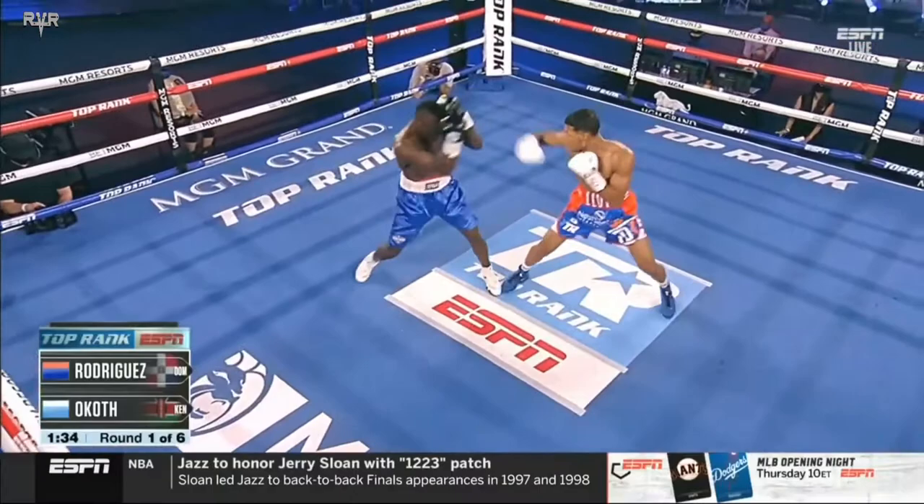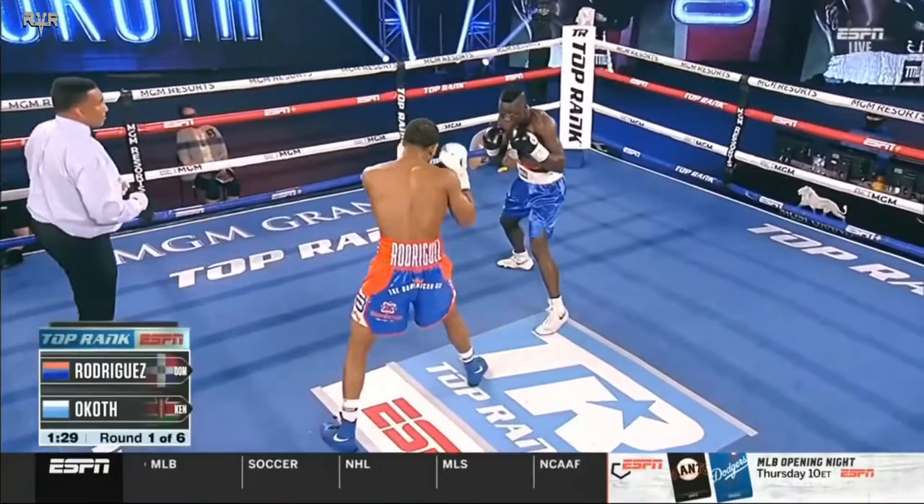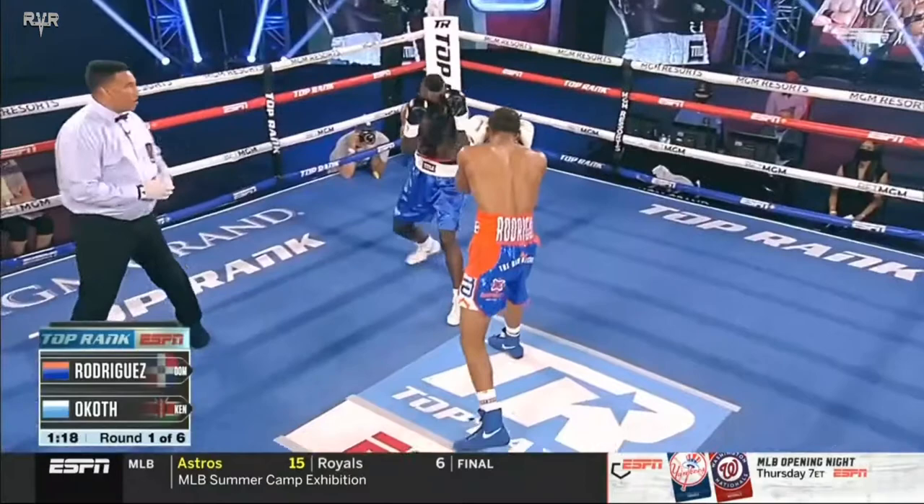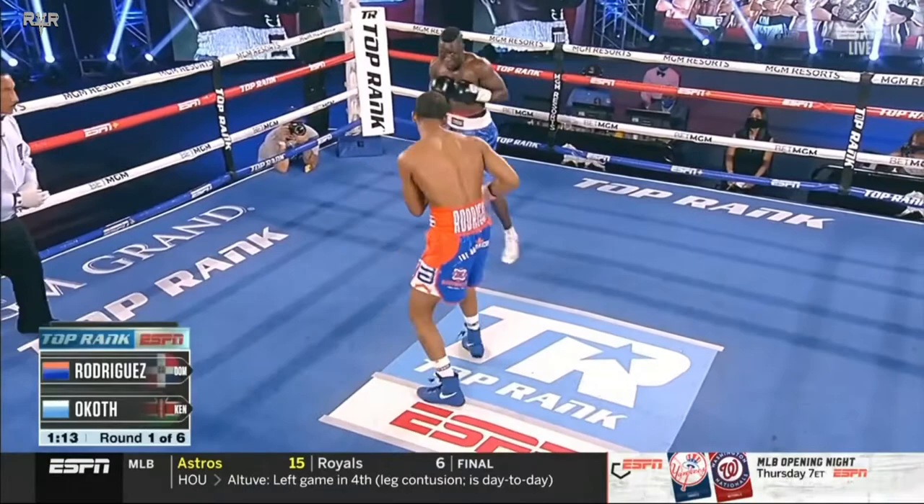I love how Elvis Rodriguez shows that he understands distance and range. Oftentimes, people think that when you say a guy is a defensive fighter, he has to be moving on the perimeter of the ring and running. That's not the case with Rodriguez. He's right in the wheelhouse of O'Kath, but he's just not allowing O'Kath to get any shots off. He just leans back, ducks, counters, does what he has to do. I love the range and the timing from Elvis Rodriguez — he's got a good sense of that imaginary line, that threshold.